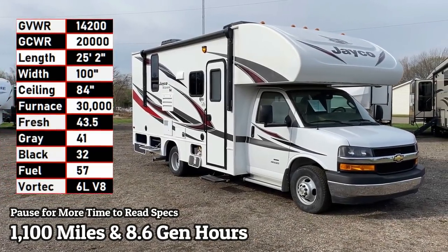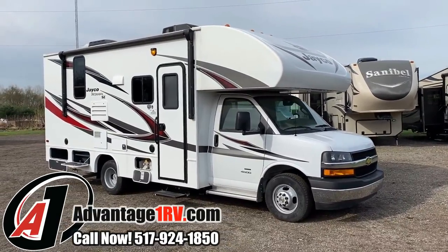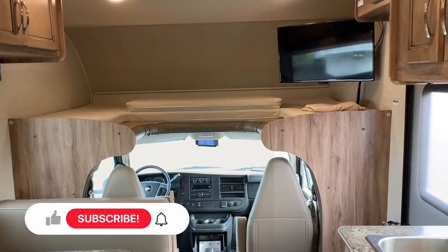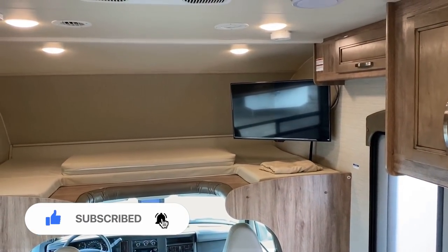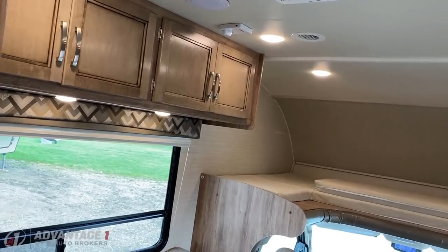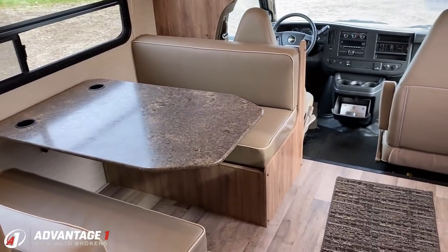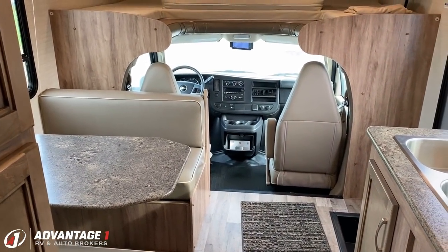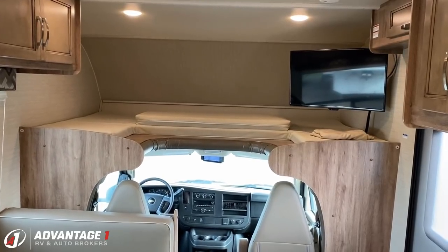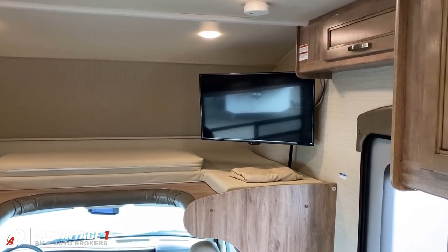Hello and welcome to Advantage One RV, where we have a basically brand new RV at a used RV price. This has only 1,100 miles and 8.6 hours on the generator. Why is this here? Why did somebody let go of a virtually new RV? The short answer is their job and all the circumstances of the last year and a half — they just weren't able to go, and they said it doesn't make sense to hold on to it.